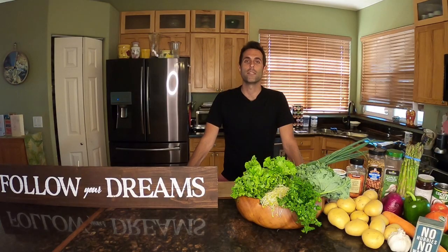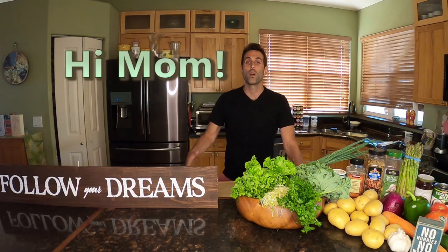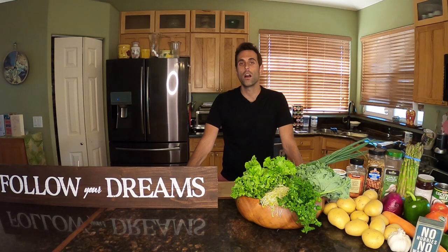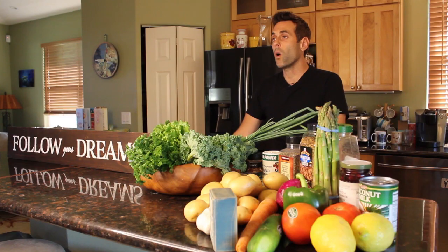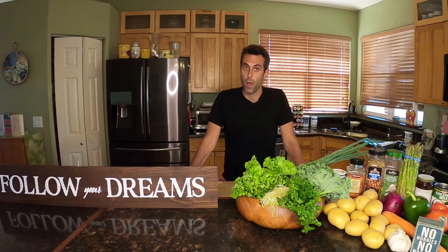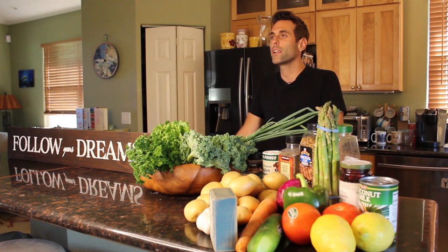On tonight's menu is a Midwest treat for all you Midwesterners out there from where I originate from, Indiana, as well as all of Lisa's family in the Midwest. Tonight's menu is going to include my famous mashed potatoes, which Lisa loves so much. Alongside the mashed potatoes, we're going to be making a Cajun tofu.